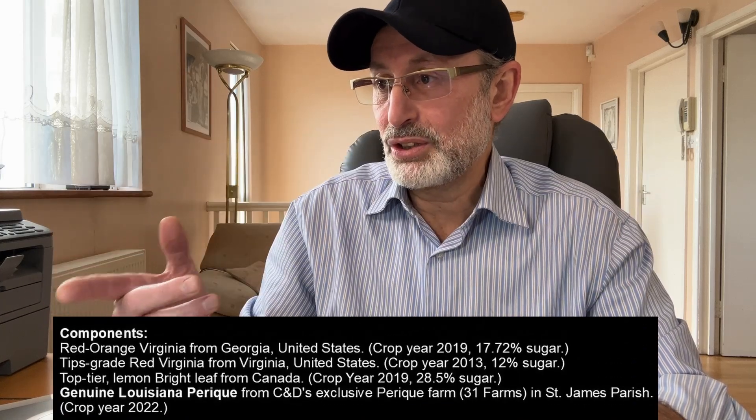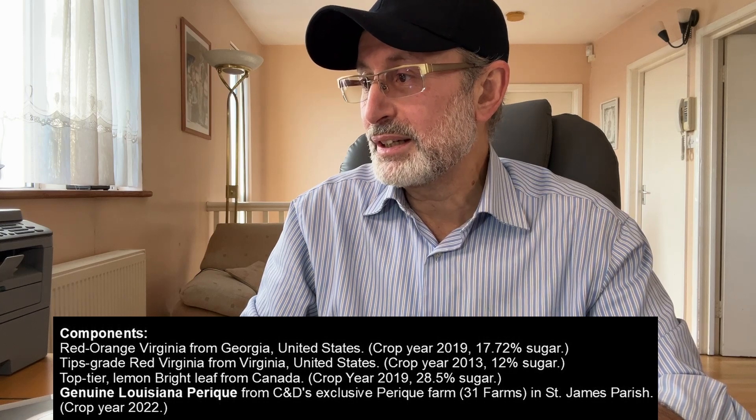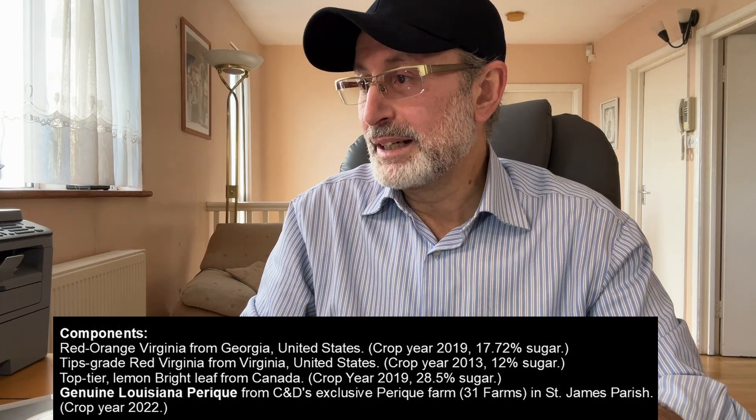The blend includes mature Georgian-grown red orange leaf from 2019 and Canadian bright leaf from 2019, boasting an impressive sugar content of 28.5%, so I should really taste a nice sweet flavor. The description tells you the sugar content for each component: the red Virginia from Georgia 2019 has 17.7%, the red Virginia from the Virginia crop 2013 has 12%, the lemon bright from Canada has 28.5%, and the Perique is listed as genuine Louisiana Perique, crop year 2022.